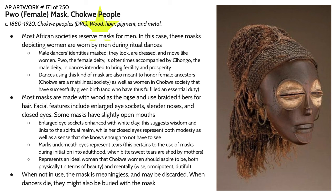Our next work is a Pwo or female mask from the Chokwe peoples. Most African societies that we've seen thus far reserve masks for men. They might depict women, but in most cases even masks intended to depict women are worn by men. This is one such example where you have a mask of a female figure that would be worn by a man. In this particular ritual dance, a male dancer will don this mask along with women's clothes, and then they will dance and move in the way that they perceive women are supposed to move.